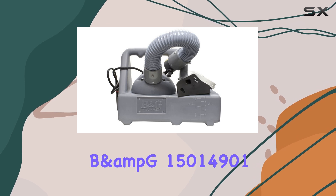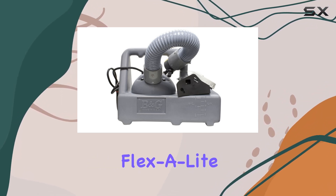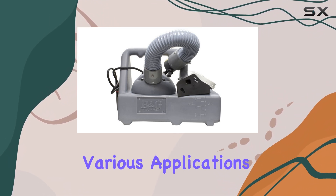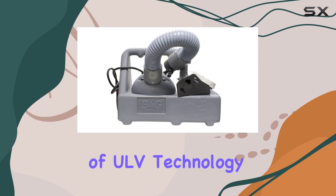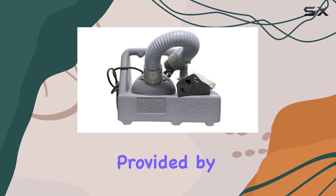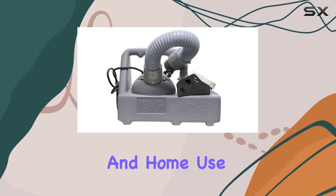Overall, the B&G Flexilite 2600 fogger offers a powerful and adjustable solution for various applications. The combination of ULV technology, adjustable flow rate, and the extended reach provided by the hose-mounted nozzle makes it a valuable tool for both professional and home use.